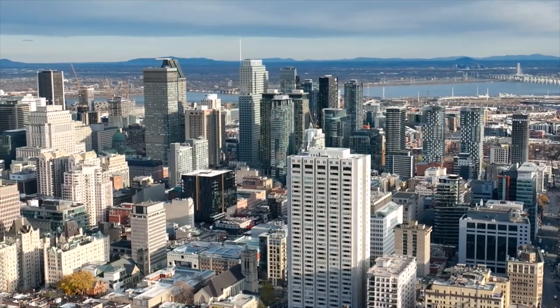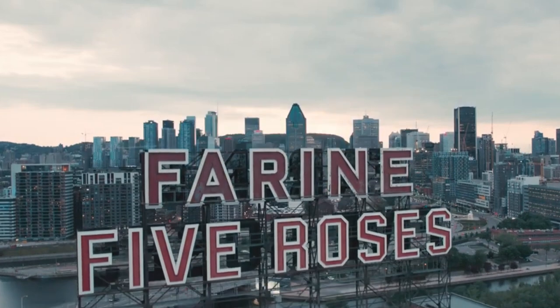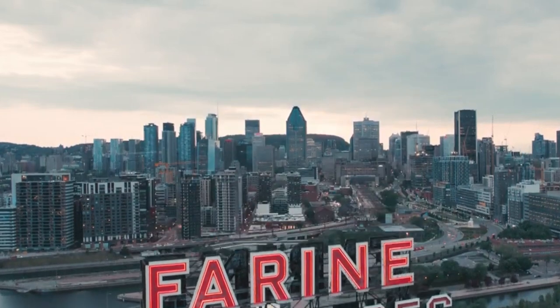As the third oldest city in Canada, Montreal's architectural history stretches over almost four centuries.